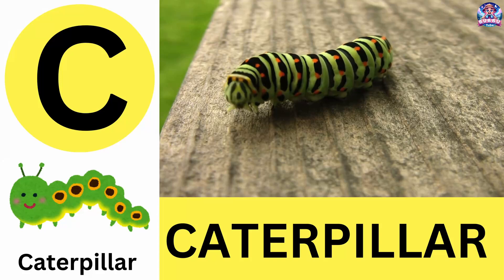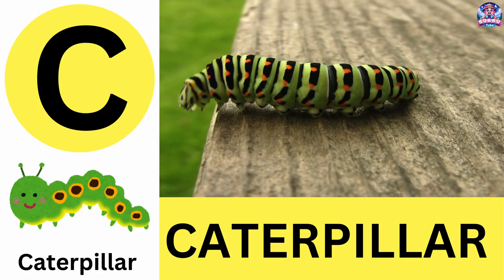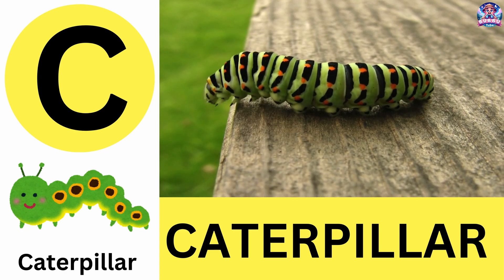C. C is for caterpillar. Caterpillars turn into butterflies through metamorphosis. C is for caterpillar.